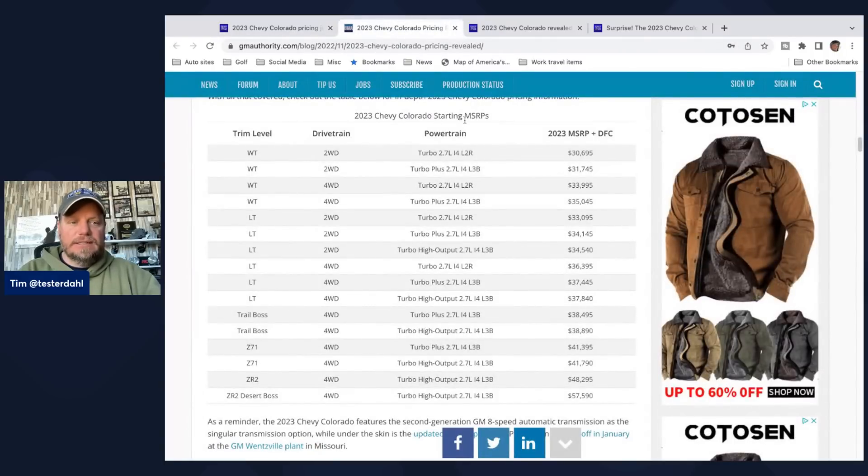The Chevy Colorado starting MSRPs span Work Truck, LT, Trail Boss, Z71, ZR2, and ZR2 Desert Boss trims. Two-wheel drive is an option through the LT, but above that it's all four-wheel drive. The base Work Truck starts at $30,695. The base LT two-wheel drive is $33,995, and the four-wheel drive LT is $36,395. When you get into Trail Boss, Z71, ZR2, and ZR2 Desert Boss, pricing climbs significantly — all the way up to $57,595 for the Desert Boss. Higher trim levels have one engine choice, while lower trims like the LT will have different engine versions available.